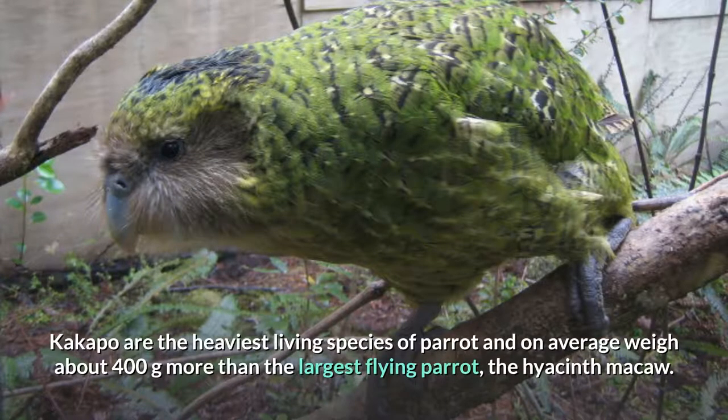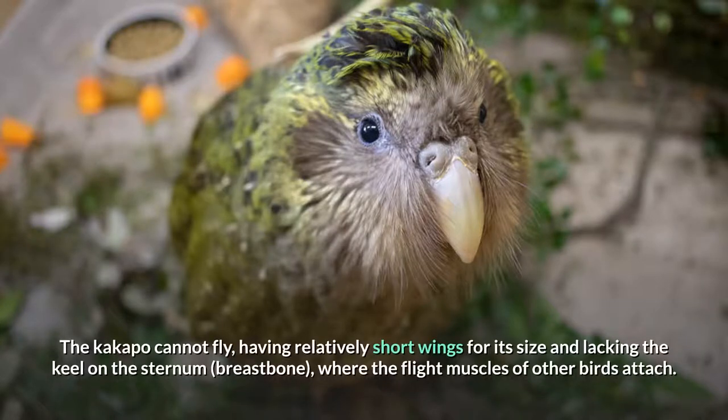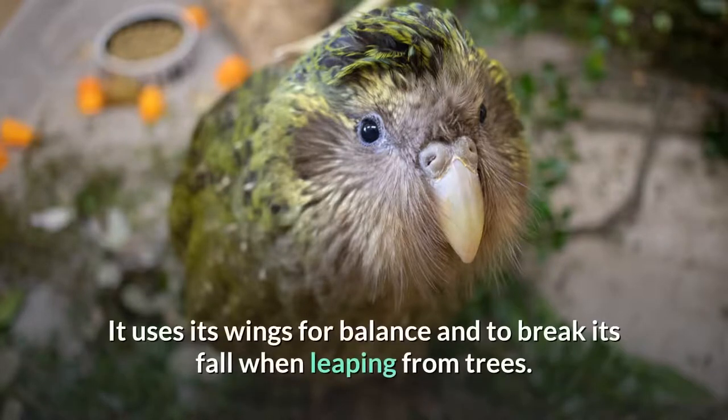Kakapo are the heaviest living species of parrot and on average weigh about 400 grams more than the largest flying parrot, the hyacinth macaw. The Kakapo cannot fly, having relatively short wings for its size and lacking the keel on the sternum, or breastbone, where the flight muscles of other birds attach. It uses its wings for balance and to break its fall when leaping from trees.